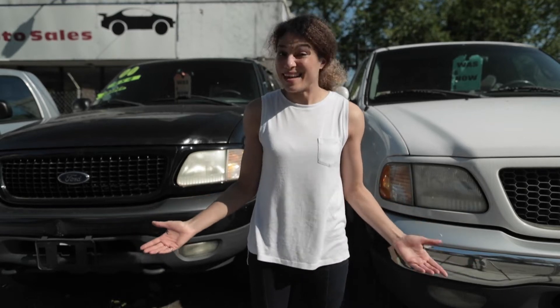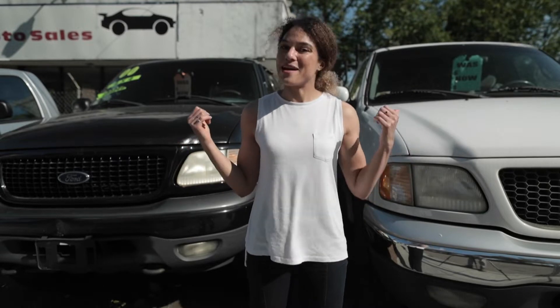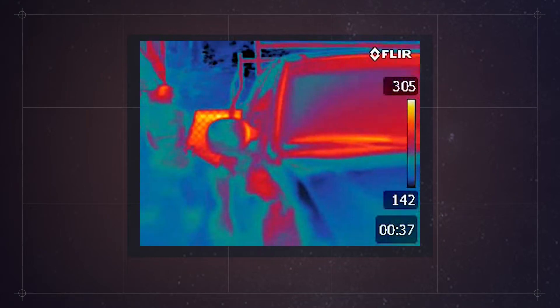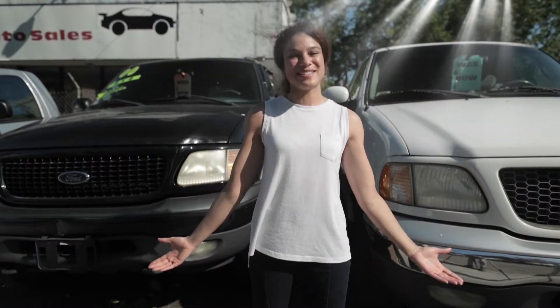We all know that black things get hot. Just take a look at these two identical cars — they're made out of the same materials, and yet the black one is going to be a lot hotter than the white one. That is because it is absorbing a lot of those beautiful sun rays.